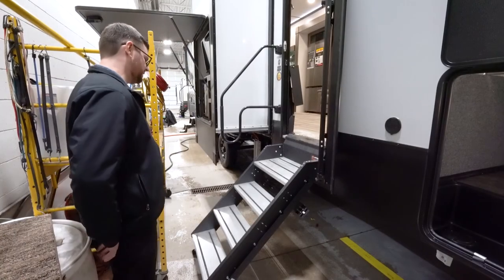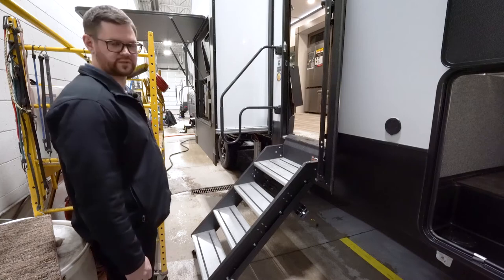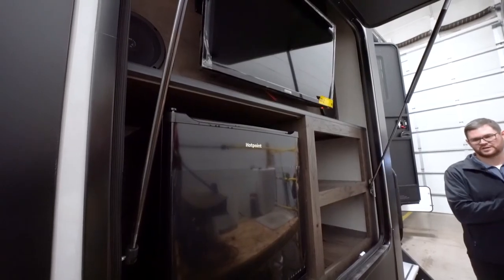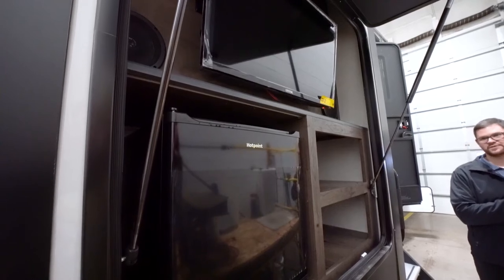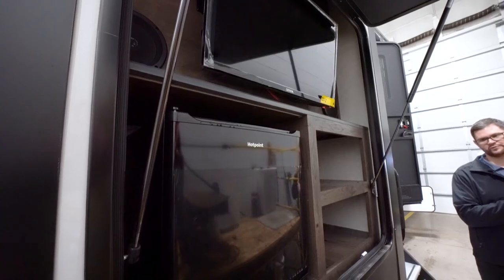Moving on down the rig, you do have the solid Lippert steps and they have a gas strut assist, so it makes those steps a lot lighter. Looking at the slide out here is the outdoor entertainment TV, refrigerator, and speakers that comes on this particular floor plan.